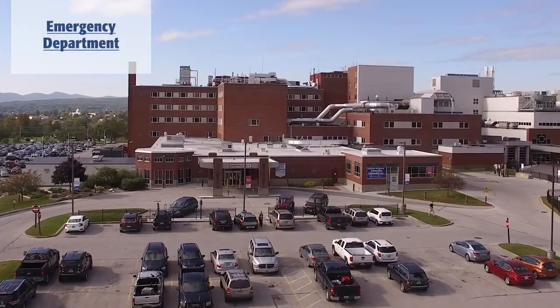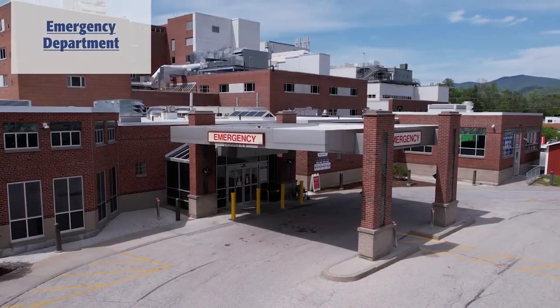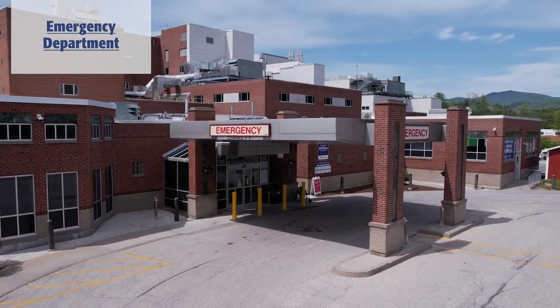Rutland Regional's Full Service Emergency Department is located just west of our main entrance with plenty of parking nearby.